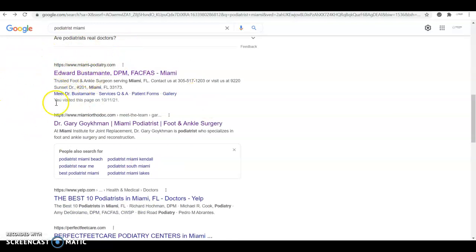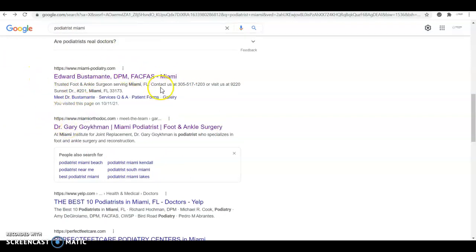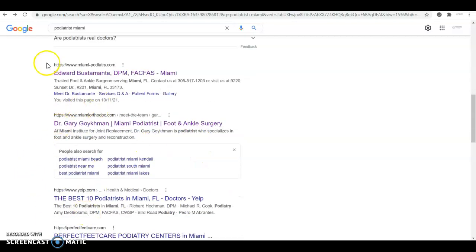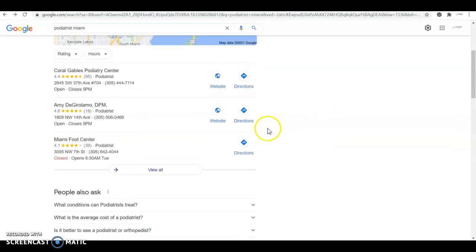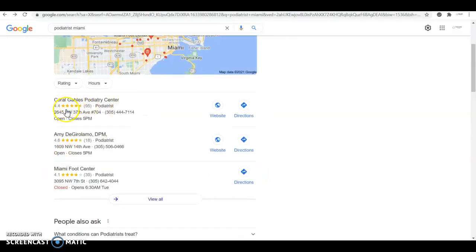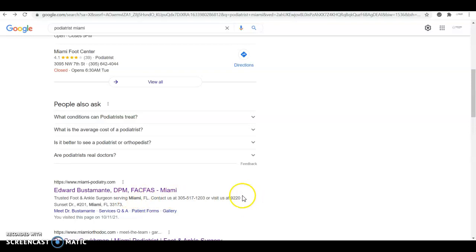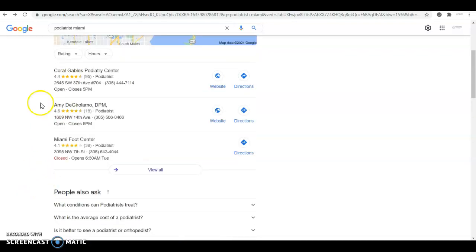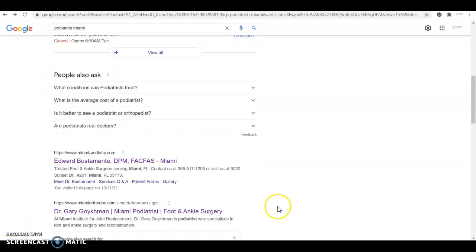Citations and content are going to help you rank here — mostly content — while citations are more towards the map pack. Backlinks are the main factor for ranking in the organic results. Statistics say that most people looking for a service click within the first three results, and the first result gets the most clicks. But when the first result in the Google map pack and the first organic result are the same business, the vast majority of people click on that one because they see Google ranking it first in both places — which is very, very important.